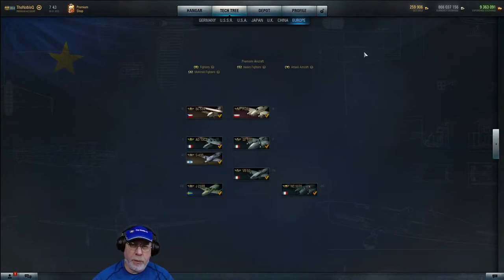You may not be aware that the aircraft in the Europe/International tech tree — all of these are premiums — can be assigned to any of the other major nations, including the VB-10. That makes these the most versatile premiums in the game. If you're on a tight budget, these are extremely good choices by and large.